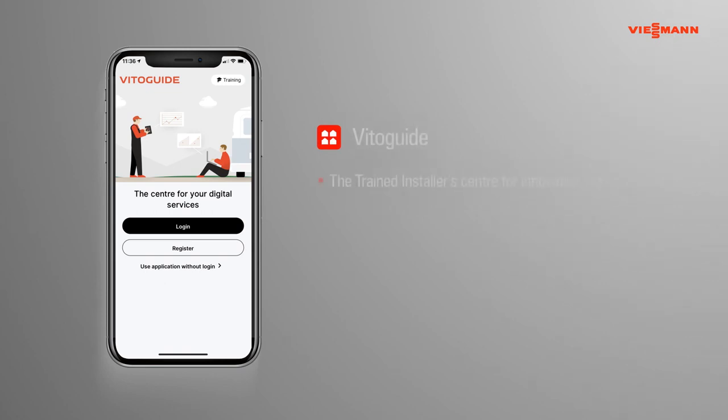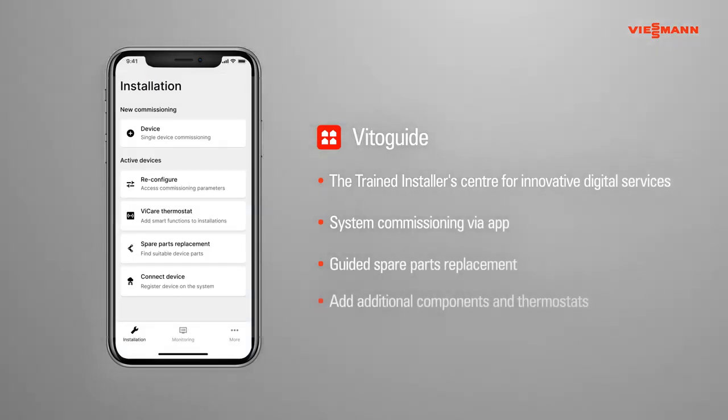Vitoguide works on any device, anywhere and at any time. With the iOS or Android app, you can commission a new system, add smart devices, and find spare parts. Vitoguide allows trained installers to remotely monitor, control, and maintain their customers' heating systems, delivering the highest customer service and increasing operational efficiency.